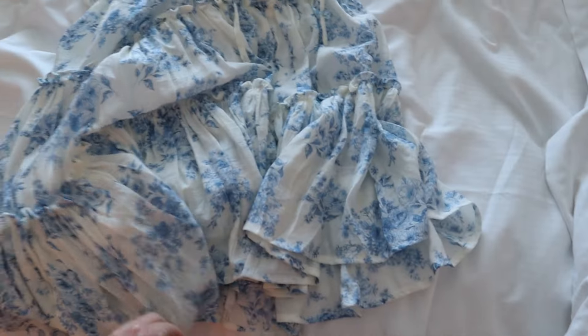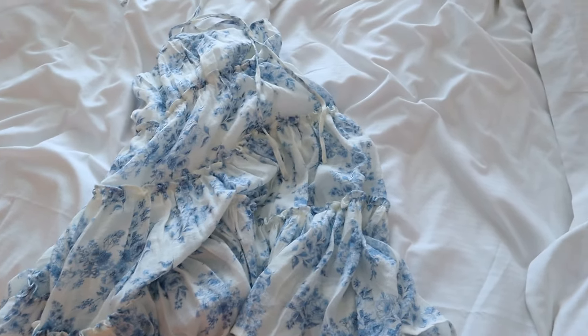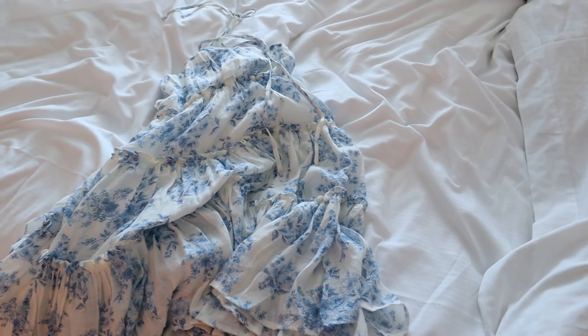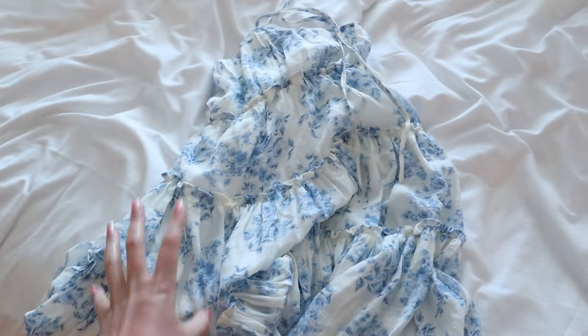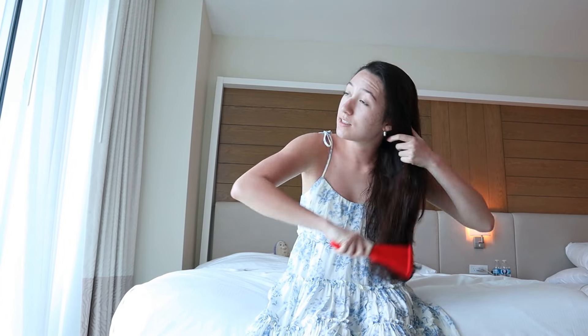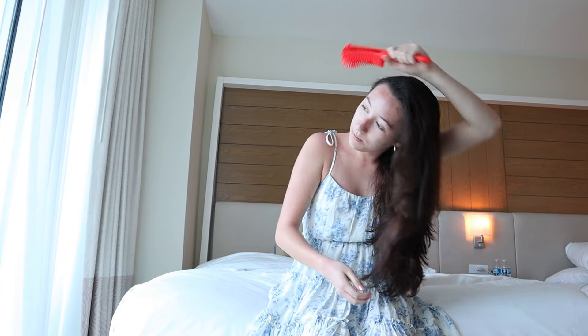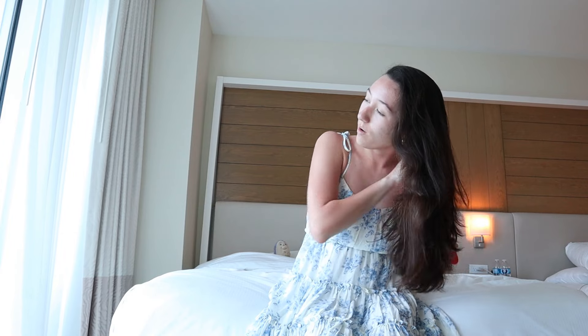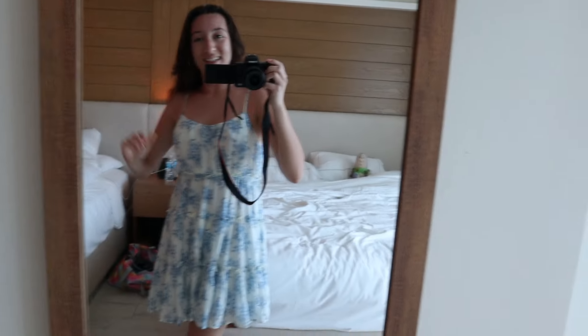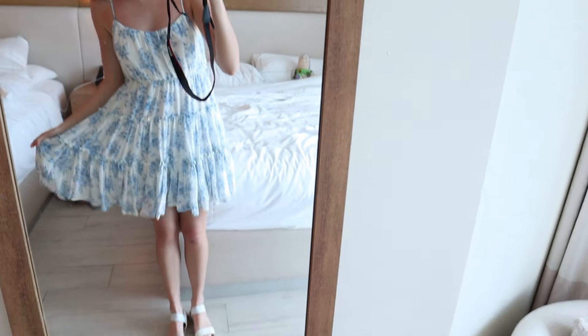I know what I'm going to wear — it's a dress! I'm so excited; I haven't worn it yet, but it was in one of my haul videos so make sure to go check that out. I'm putting it on now along with some shoes. I just need to brush my hair as well, so I thought — why not film it? This is a get ready with me after all!